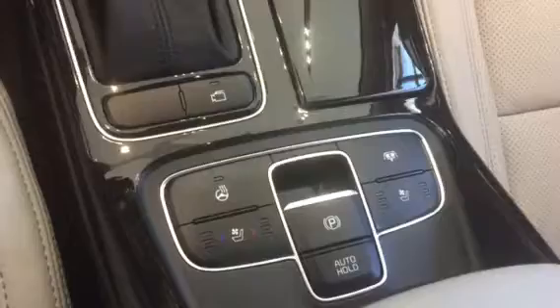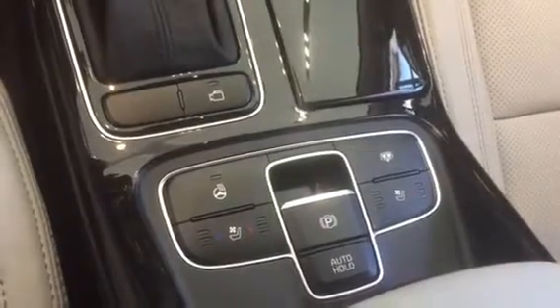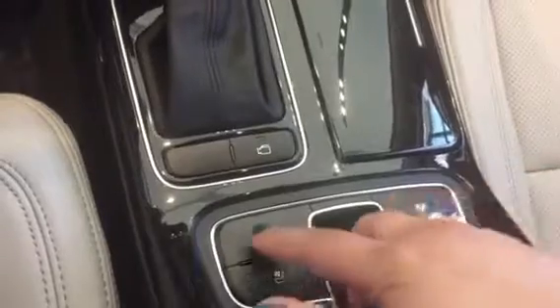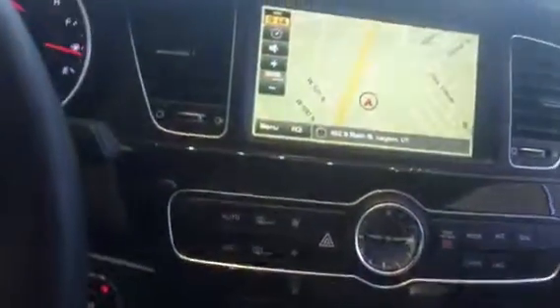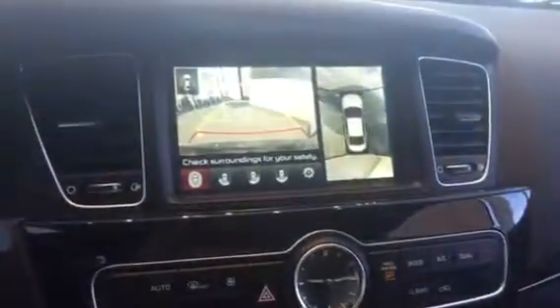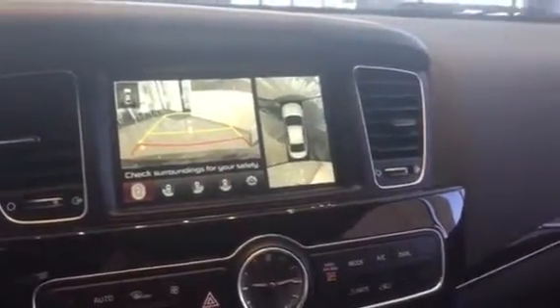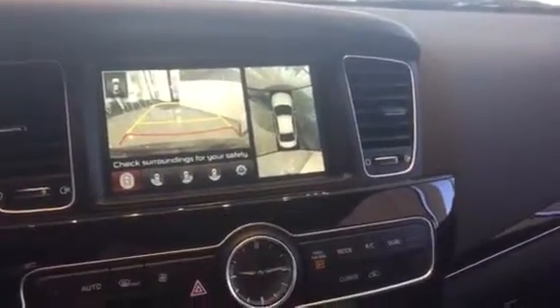Here you've got your heated and ventilated cool seats. This one is for your rear sunshade in the back, your heated steering wheel, and you've got your camera. If I go ahead and put this in reverse, you can see it's got the around view monitor as well as the backup camera, so you can see every obstacle that is around the vehicle.